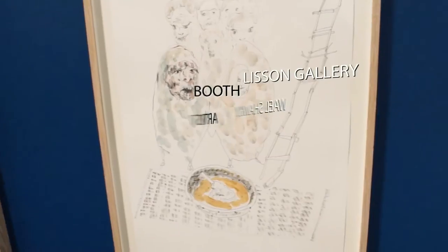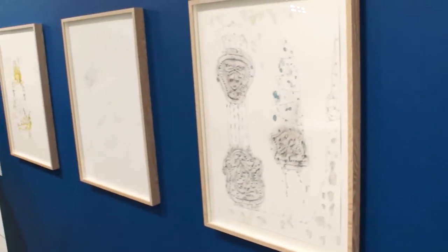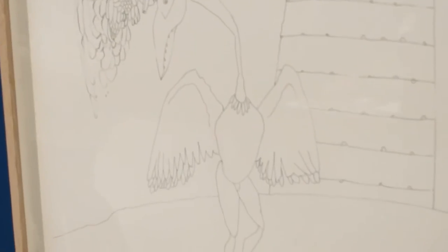These are some drawings by the Egyptian artist Wael Shalky. I recently reviewed a show of his at PS1 that you should not miss. These drawings have something of the fantastical quality of his videos, where he retells the story of the Crusades using marionettes. Don't miss the show — Wael Shalky drawings.